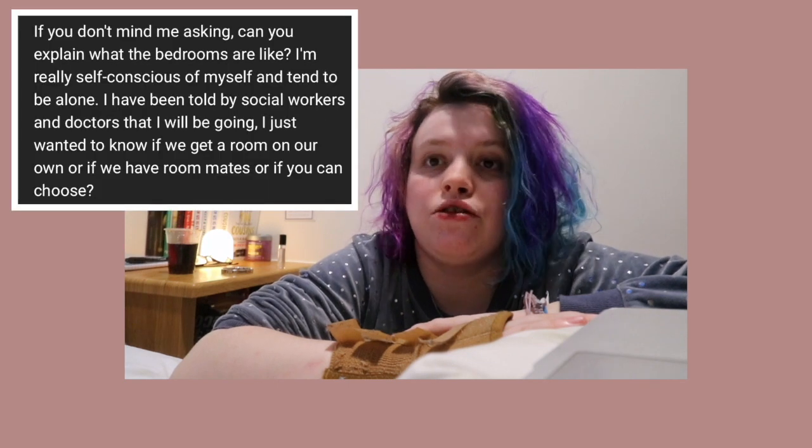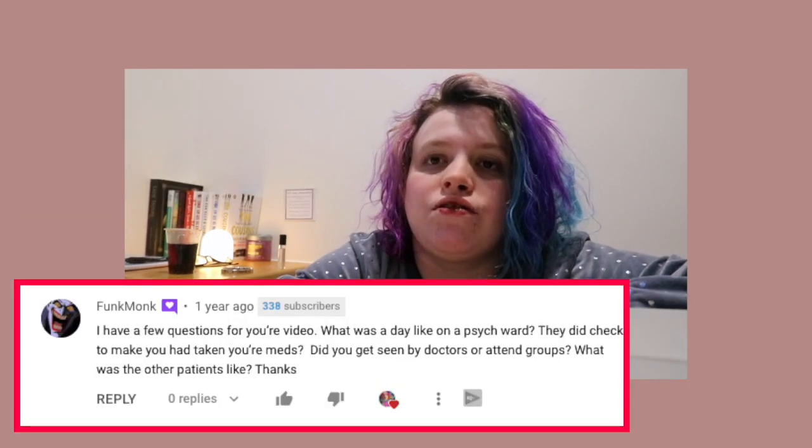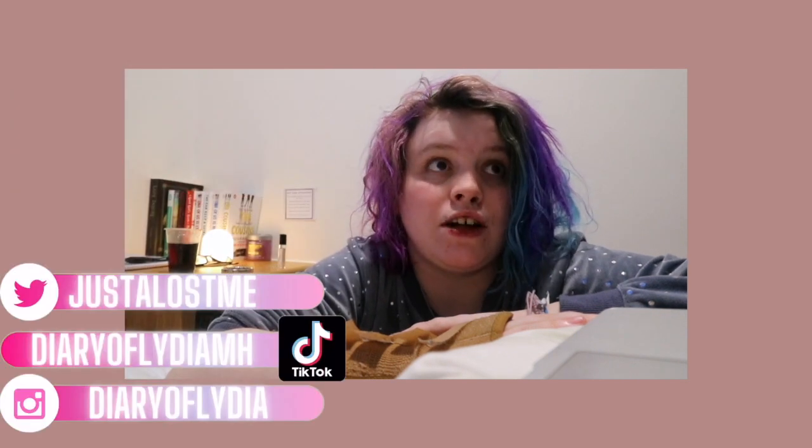I get a lot of questions about what a sideroom is actually like — what's the room like. Considering that I am here against my will and I'm on a Section 2 — if you don't know what that is, I'm going to make a whole video talking about the mental health ward — this is what a sideroom is like, and I hope it helps give some of you peace of mind. That's kind of all I can hope for in this kind of video.